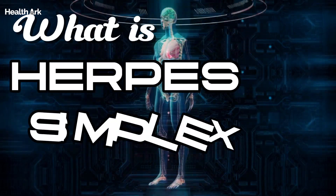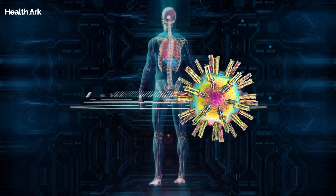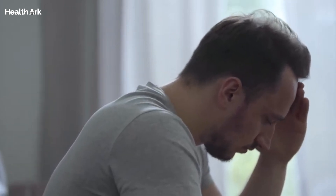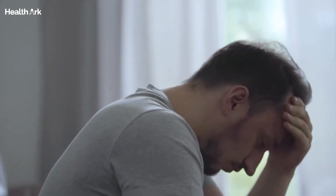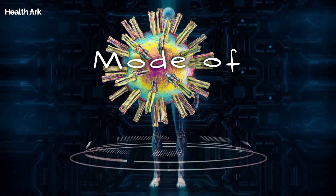Now, let's kick things off by addressing the elephant in the room. What exactly is herpes simplex virus? Well, it's a highly contagious virus that affects humans, causing a range of symptoms that can impact our daily lives. But before we get into the nitty-gritty details, let's talk about how this virus sneaks its way into our bodies.